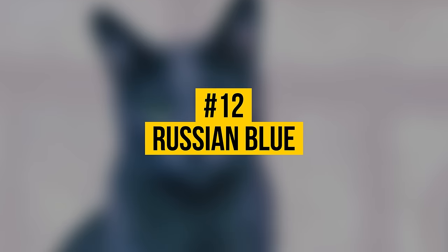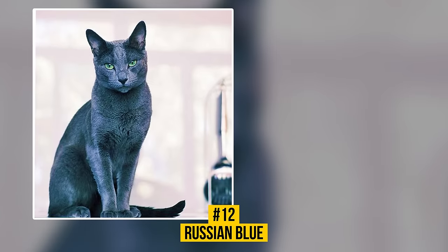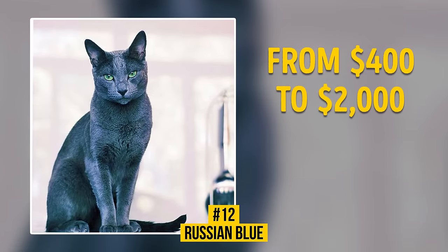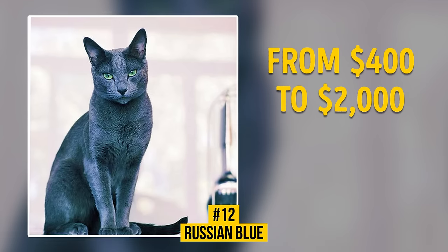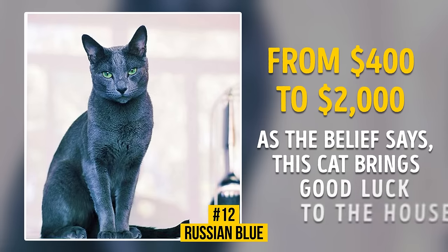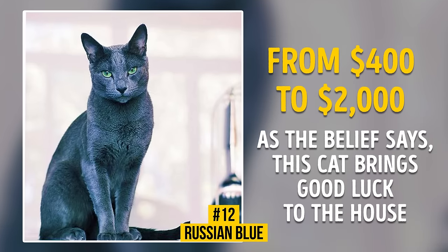Number 12: Russian Blue. You can buy this lucky charm for $400 to $2,000. This is one of the most popular shorthaired cat breeds. It became known outside Russia in 1893. As the belief says, this cat brings good luck to the house.